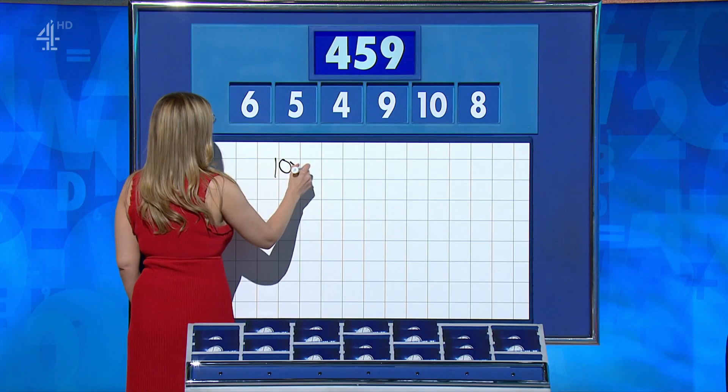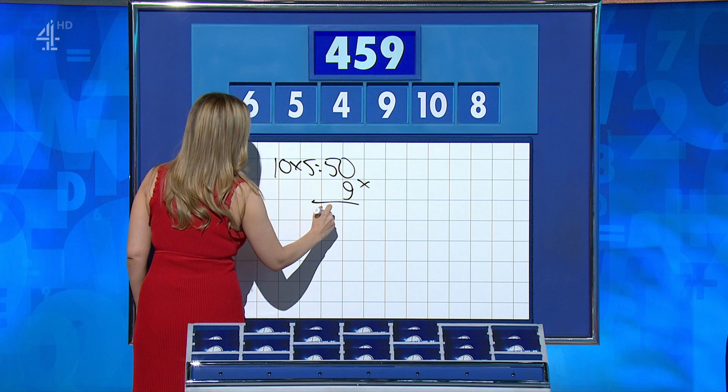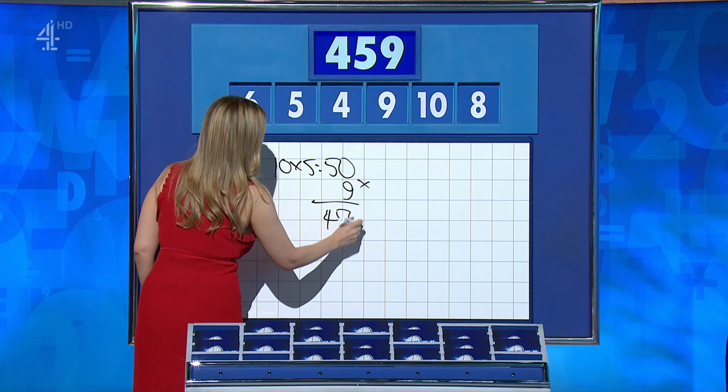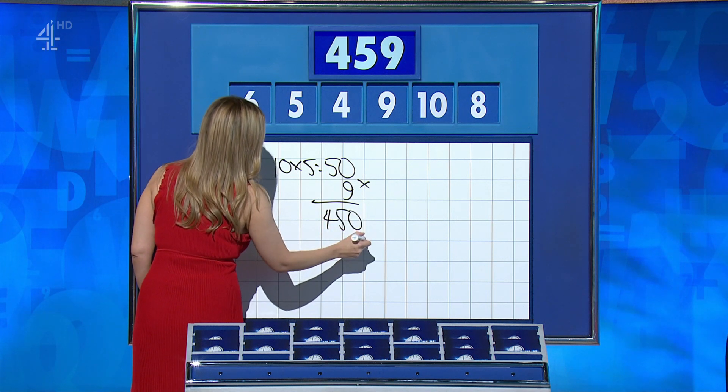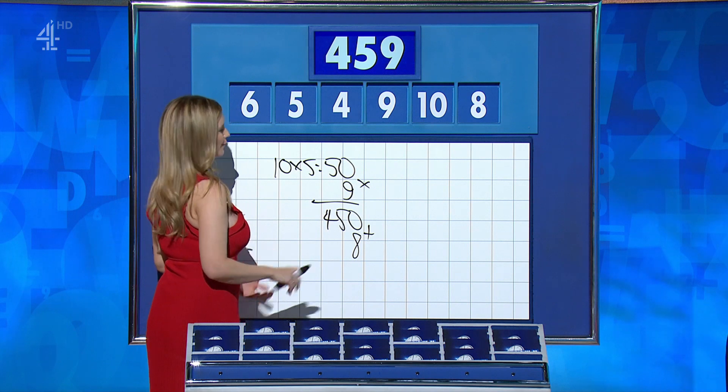Ronan: 458. Bridget: 458. Ronan: 10 times 5 is 50, times 9 is 450, and add on the 8 — 458, one away. Bridget: I did 9 fives is 45, times 10, and then add on the 8. So same thing, different order.